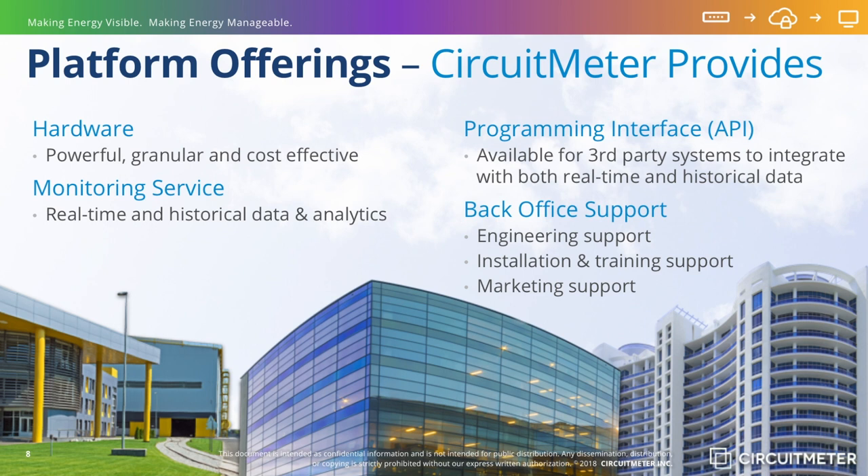It is important to remember that the CircuitMeter platform was designed to scale without limits. Each sub-meter communicates with the internet independently, and data is merged in the cloud. There is no costly linking of hardware, and no cost penalties or additional work required to coordinate data from large portfolios of geographically separate facilities.